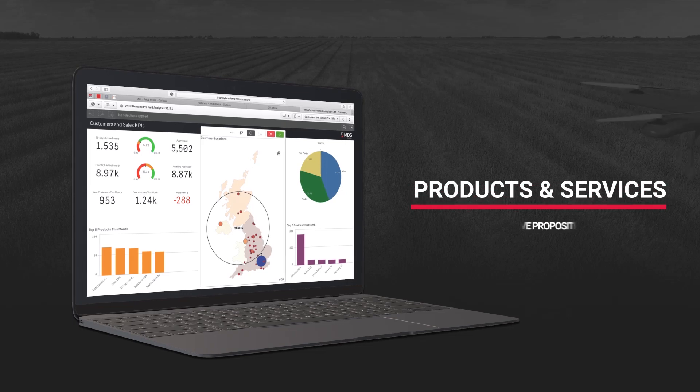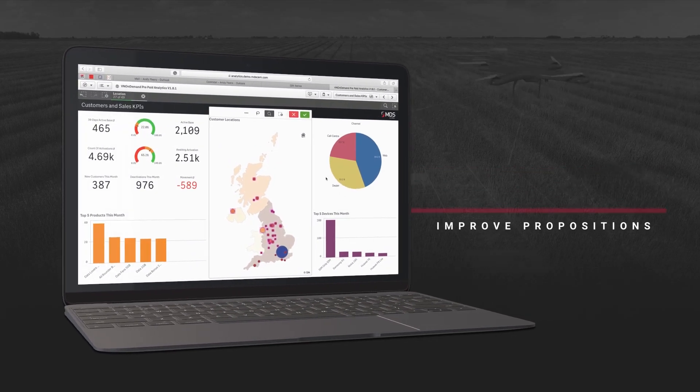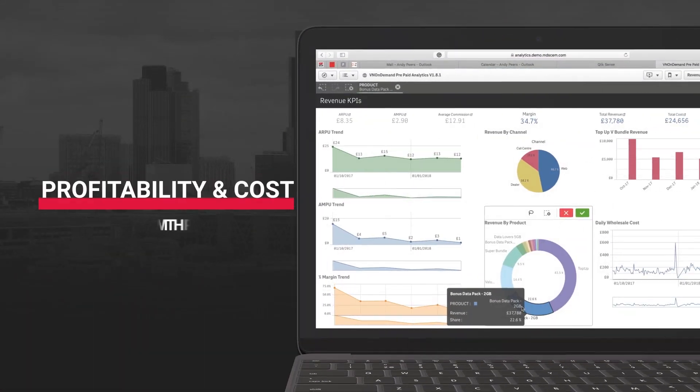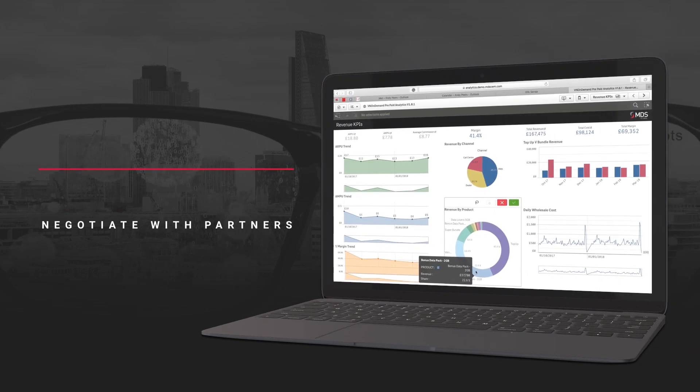It can help you to understand how your products and services are being used so that you know which to optimise. It can help you to analyse the profitability and costs behind your revenues to help you to negotiate with your partners.